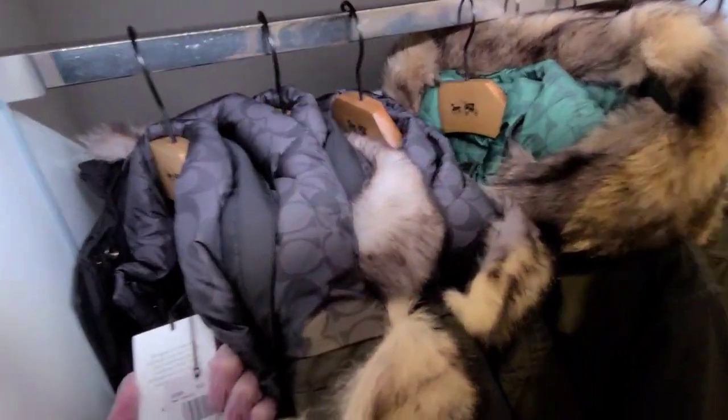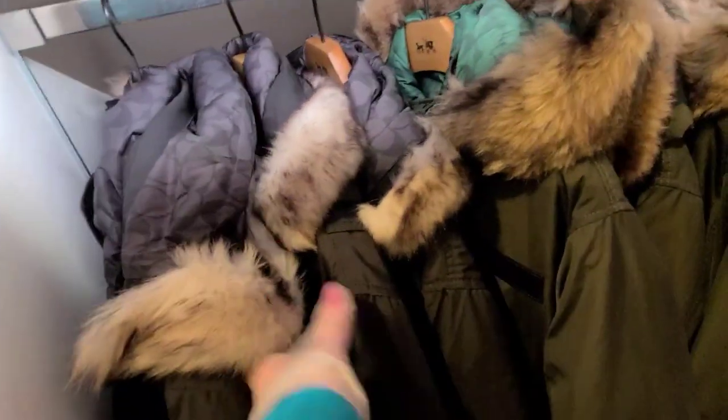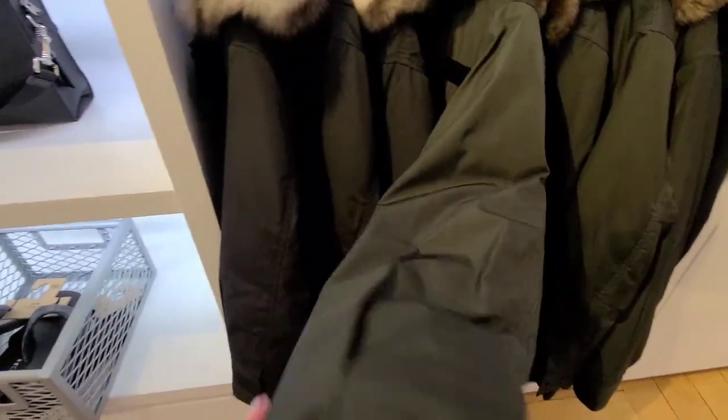And these are $1,050. It's the Sheraline parka. Look at the one with the green — that's kind of a forest color.